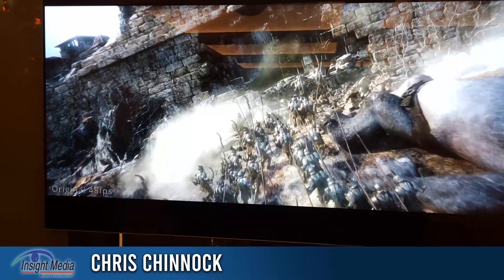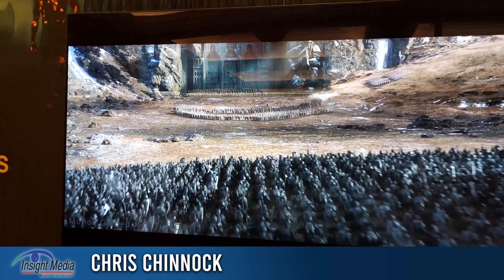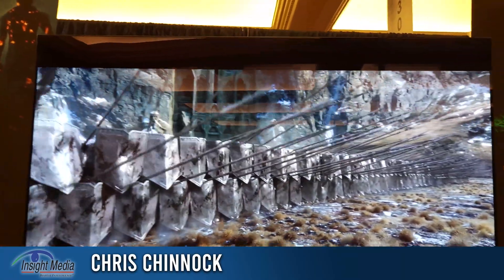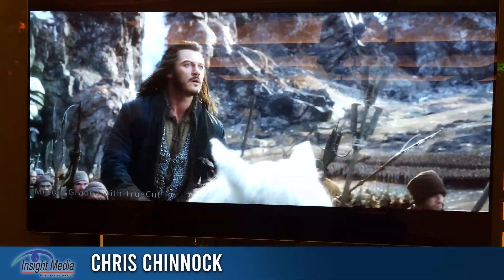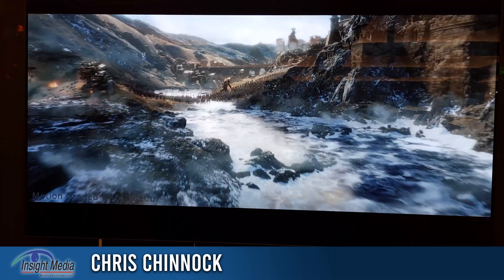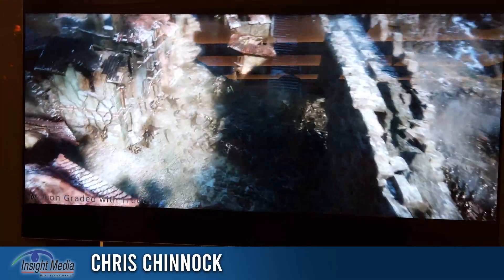TrueCut Motion gives you the best of both. Here we now have the TrueCut graded version. It looks nice and clean — there's a lack of motion judder, but it still has that filmic look. And this can be dialed in exactly the way the content creator wants, and that's kind of the beauty of it.